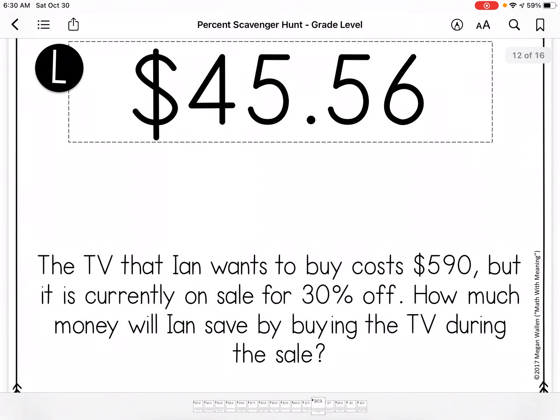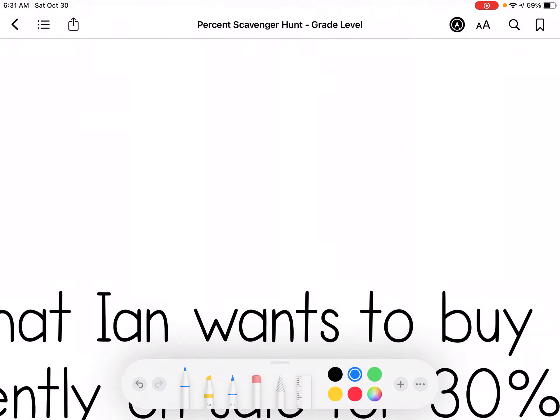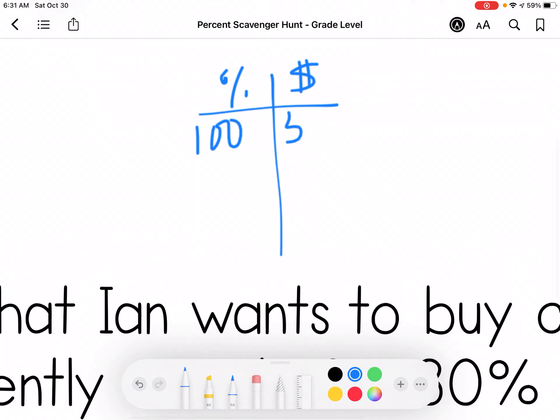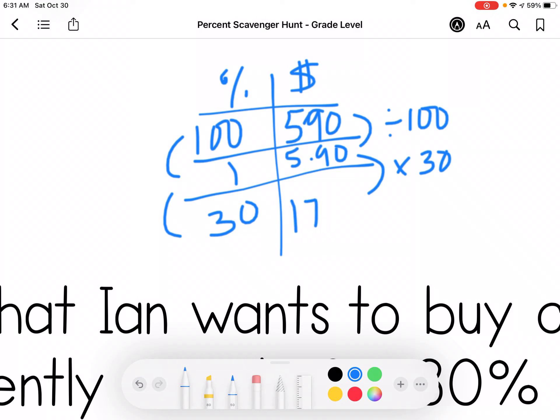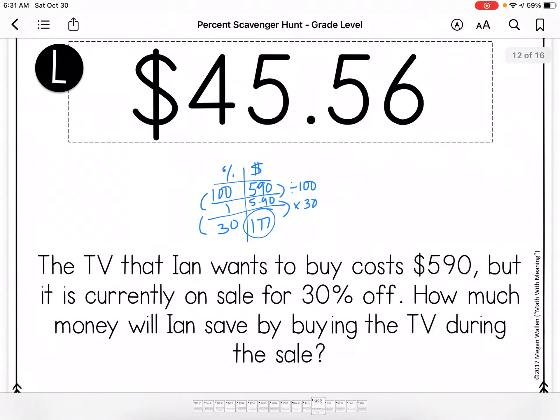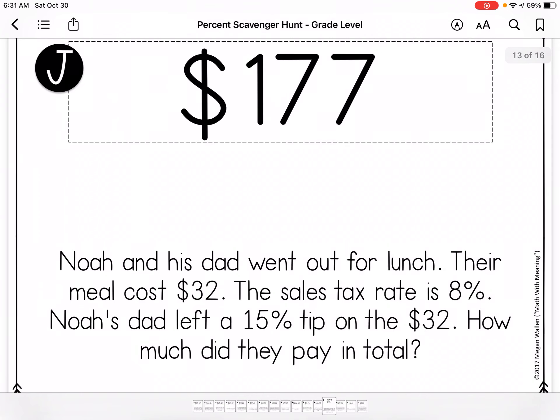A TV that Ian wants to buy costs $590, but is currently on sale for 30% off. How much will he save by buying the TV during the sale? They just want to know the savings — not how much he'll pay. So I'm dividing by 100 and multiplying by 30. Wow, he's going to save $177.